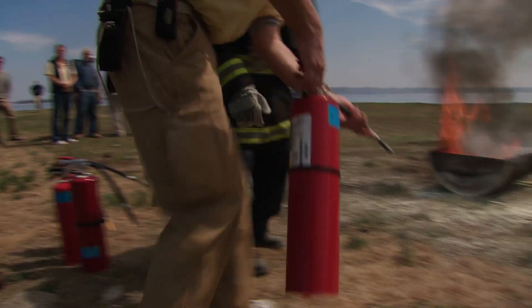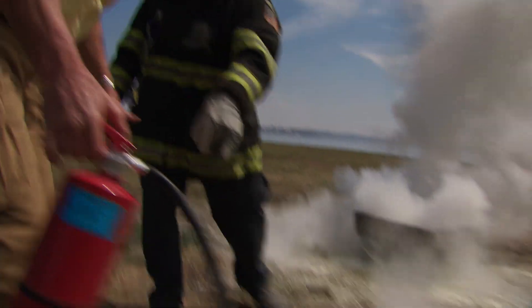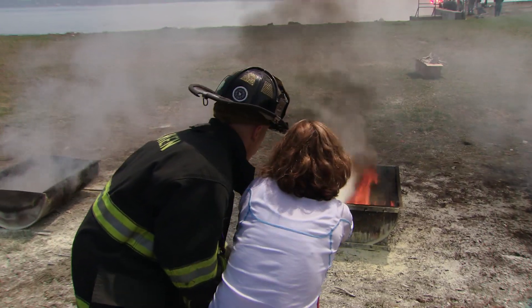What are the essentials that you teach people about putting out a fire? Mostly what we're trying to get people to do is get them accustomed to using the extinguisher — most people have never fired one before. What we're trying to impress upon them is to use the whole extinguisher and aim at the base of the fire. Most people, when they see a fire, start by aiming at the flames, and that's not where the source of the fuel is — it's at the bottom.